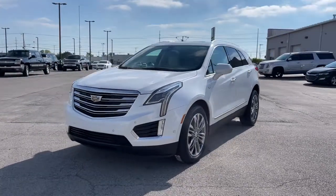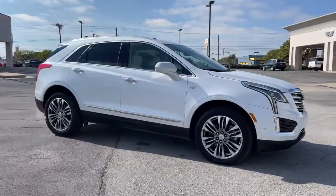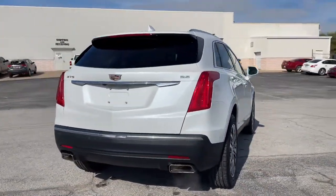You just found the 2017 Cadillac XT5. This vehicle still has fewer than 70,000 miles on the clock, so it won't last long. Control the ride in comfort, safety, and sophisticated refinement in the XT5 crossover.